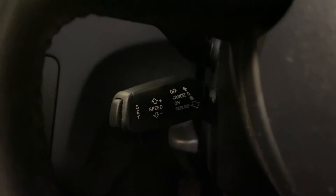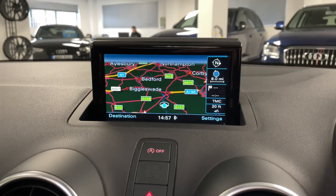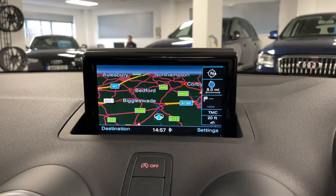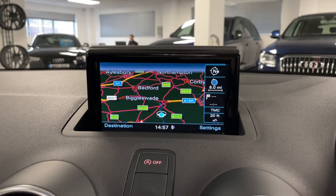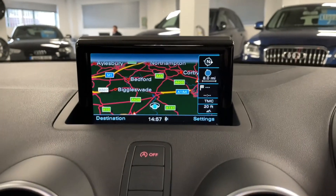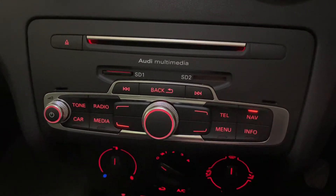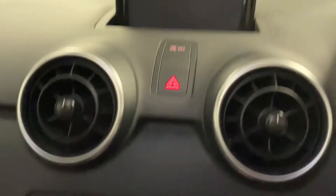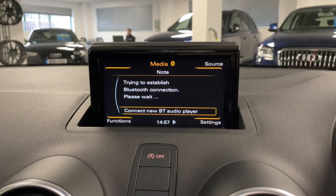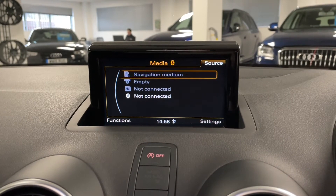Just under there we also have cruise control, which is really nice to have on these. Moving around to the main screen, we've got SD card navigation and an AUX slot as well. You can take advantage of the CD player and the two SD slots, one being taken up by navigation. This is the MMI unit which controls the main screen. We've got the telephone, which you can connect your mobile phone to wirelessly to make and receive calls, plus a number of different media sources including SD, CD, the Audi media interface and Bluetooth.